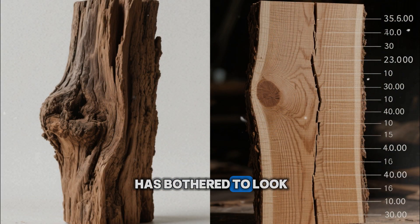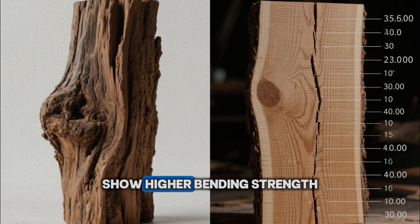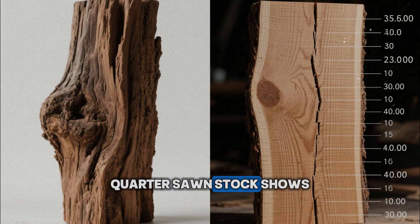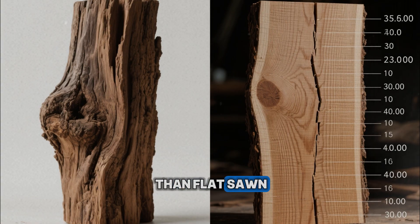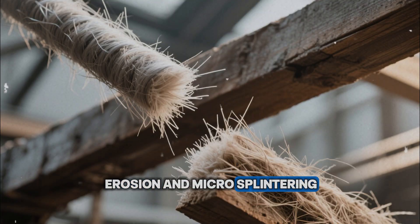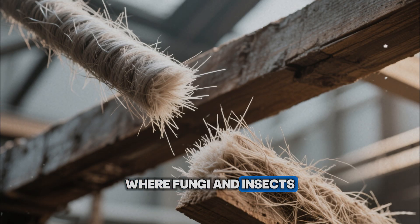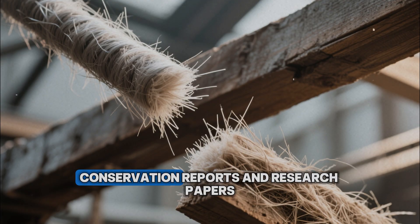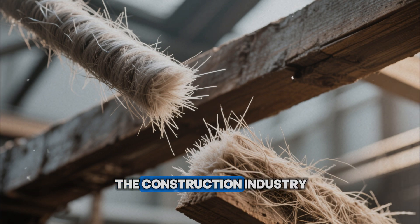Modern science, when it has bothered to look, has confirmed much of this. Tests comparing riven and sawn oak show higher bending strength and lower variability in riven samples. Quarter-sawn stock shows markedly lower tangential shrinkage and more dimensional stability than flat-sawn. Beams with fewer cut fibers at the surface are less prone to erosion and micro-splintering, which in turn slows down the trapping of moisture and dirt where fungi and insects can thrive. But these findings live mostly in niche woodworking circles, conservation reports, and research papers, not in the standard recipes of the construction industry.